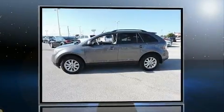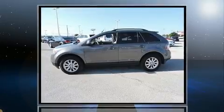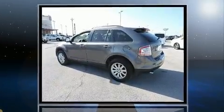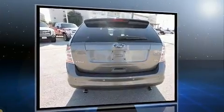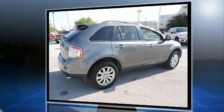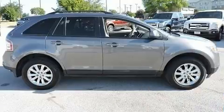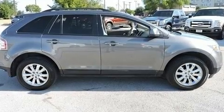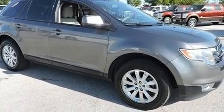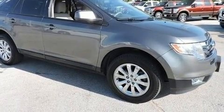The 2010 Ford Edge features a 3.5-liter V6 engine paired with a sophisticated six-speed automatic transmission, providing a smooth and predictable driving experience. A wealth of standard features means you no longer have to sacrifice comfort, including remote keyless entry, an automatic dimming rearview mirror, air conditioning, and more.